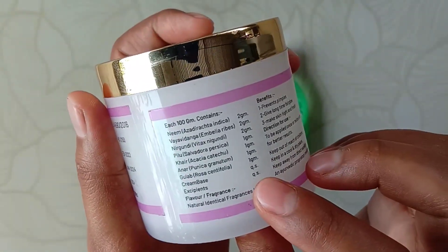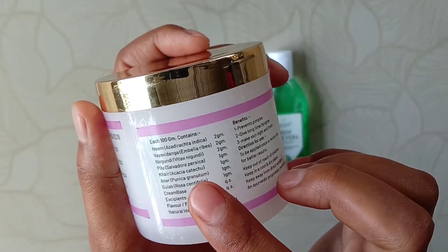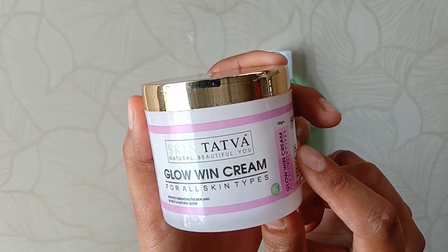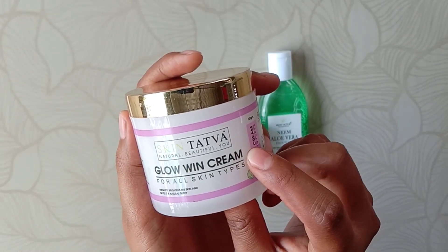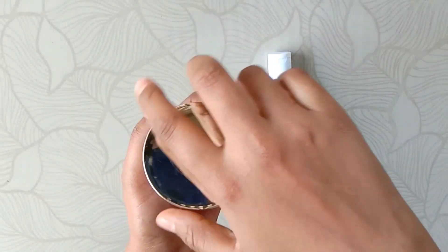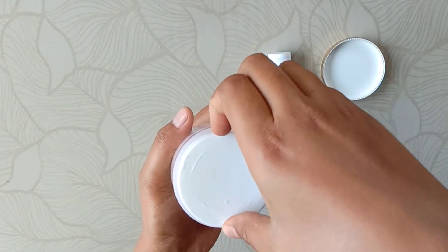There are all natural ingredients used, like Neem, Anar, Rose, etc. This cream also has many benefits. It gives the skin a bright and natural look, and it also nourishes and moisturizes it. It gives an everlasting glow on your face and everyone can use it because it's natural, so there are no side effects. You can use it twice a day for better results.